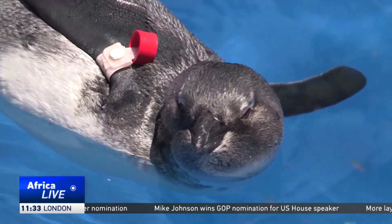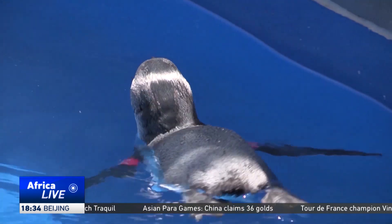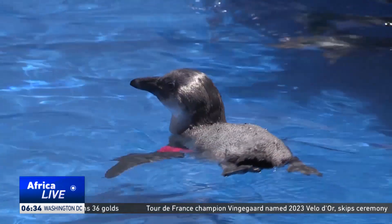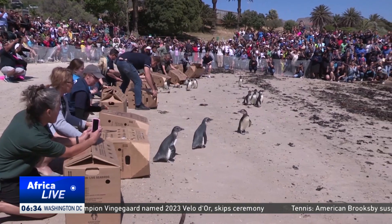These measures will definitely help contribute to alleviating the current decline, but it's not the silver bullet for African penguin conservation. There are other threats that they face. One of the most notable is the status of the sardine stock, which is well below the long-term average throughout its range in South Africa. For now, the African penguin is still expected to become functionally extinct by 2030, but the new colony gives the species a fighting chance for survival.